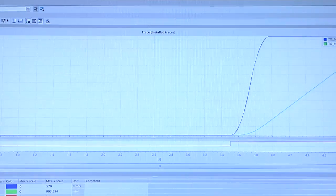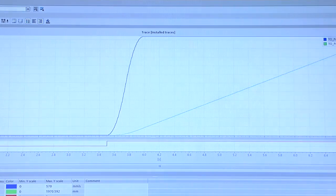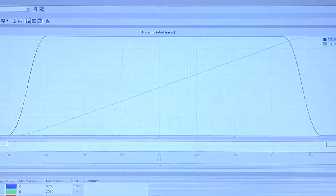You can use the new trace function with all CPU variables, tags, and I/O signals. This tool can help you optimize drive applications, as well as for diagnostics of sporadic issues while troubleshooting or commissioning. Four traces with 60 signals each can be used in parallel for analysis in a single controller.